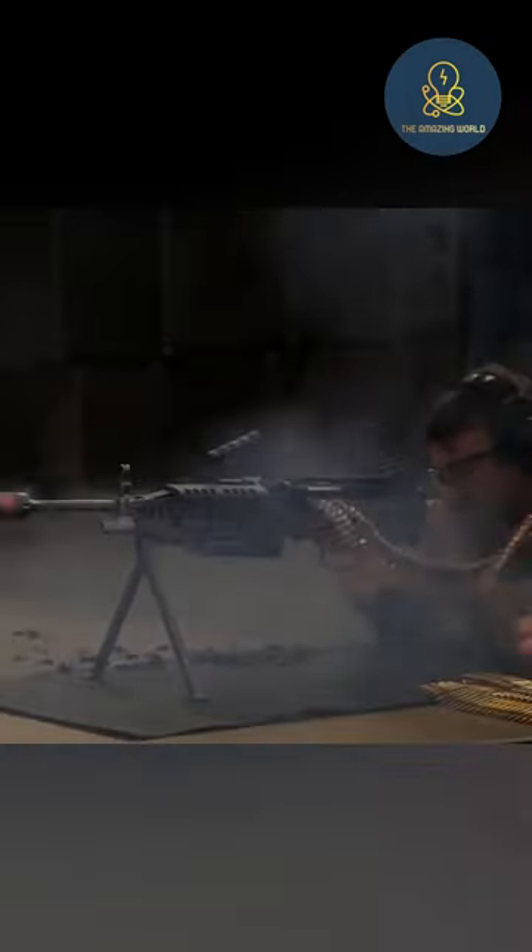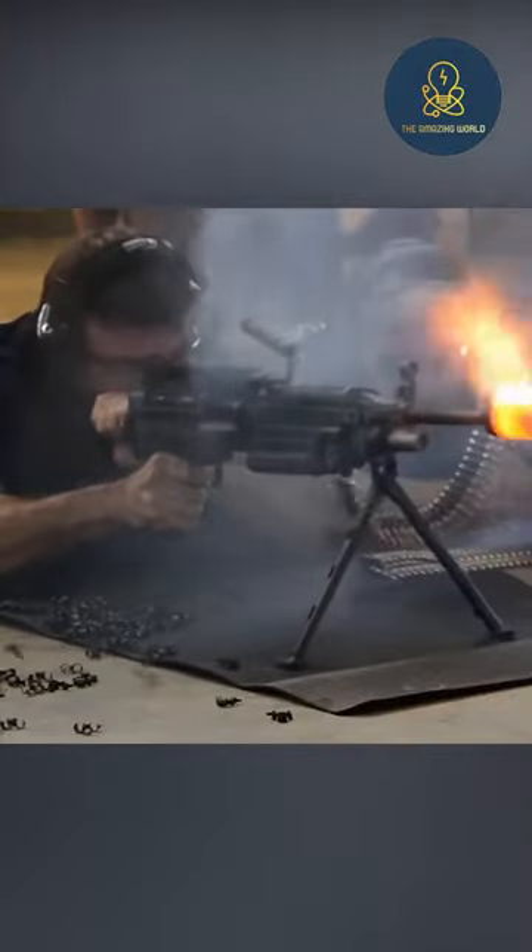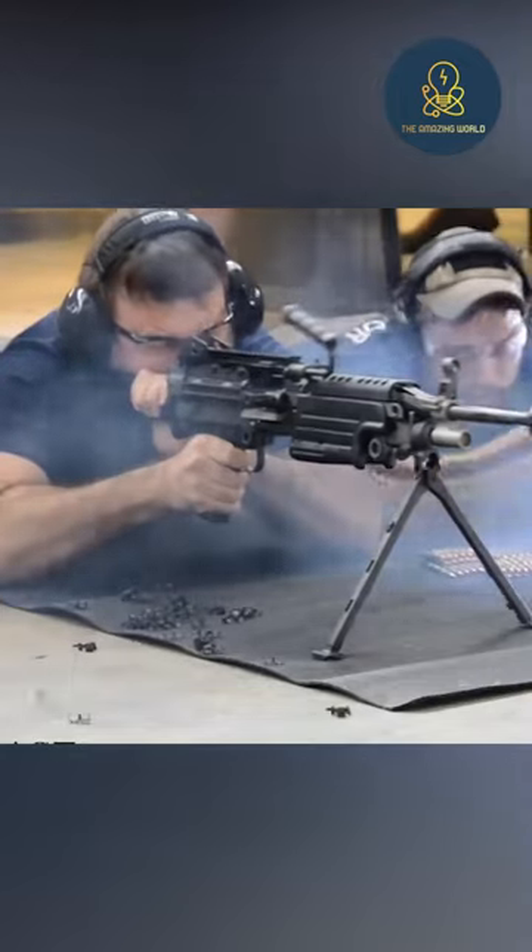You may remember that in computer games, when we shoot with a machine gun that can shoot continuously, after a while this gun heats up and shows that it cannot shoot for a while. To see how this happens in the real world, a group of people decided to shoot 700 bullets continuously using a machine gun.